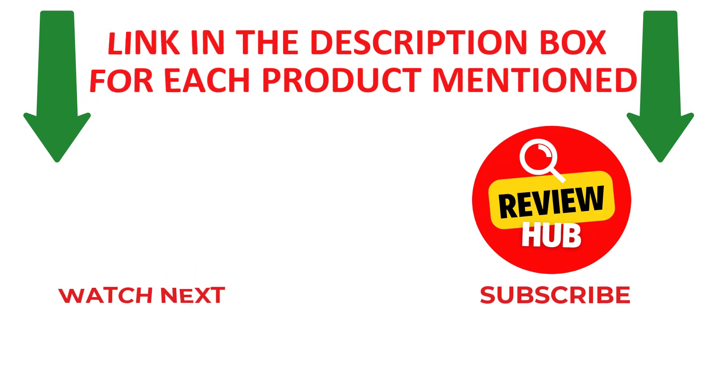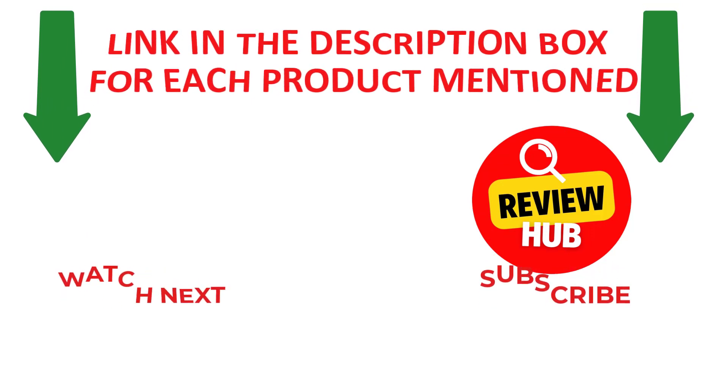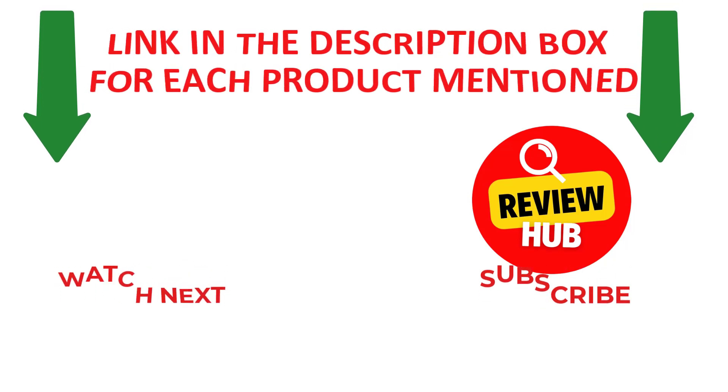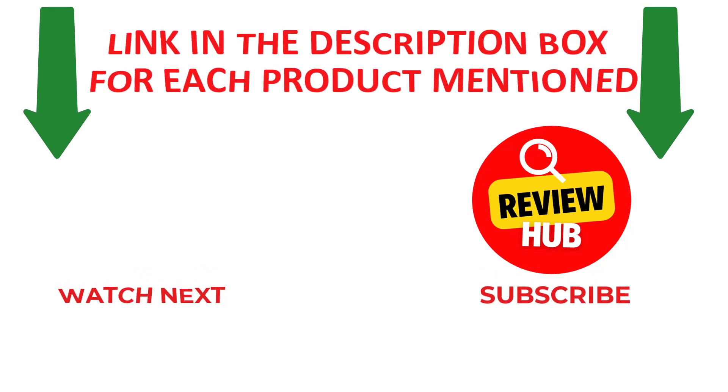That's all from my end. I make helpful and quality videos daily. If you need more information or want to know the product price, please check out my description. Like and share this video with your friends and family, stay updated with our new reviews as it will make your life much easier. Don't forget to subscribe to my channel to get new videos and information.